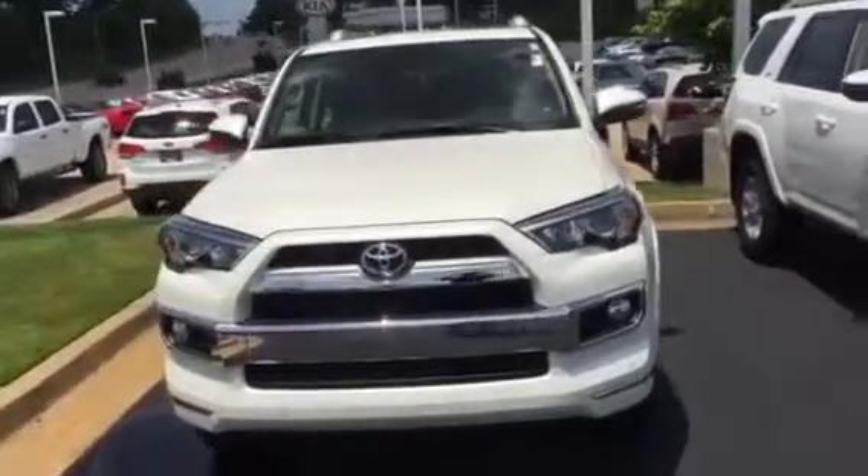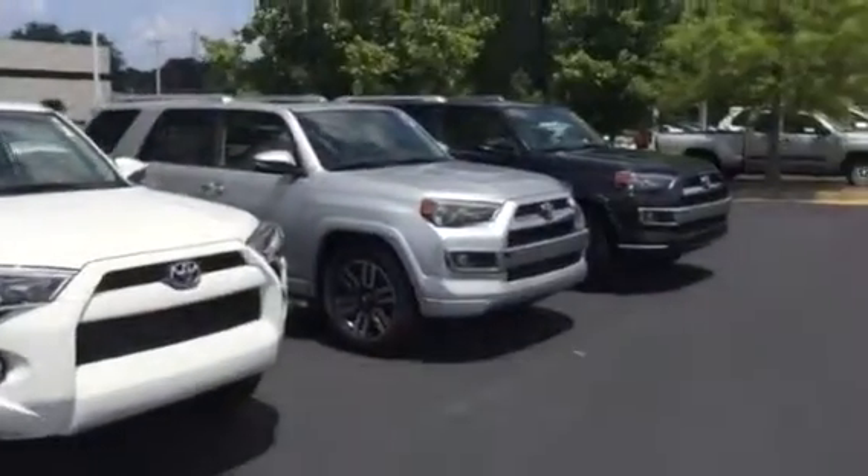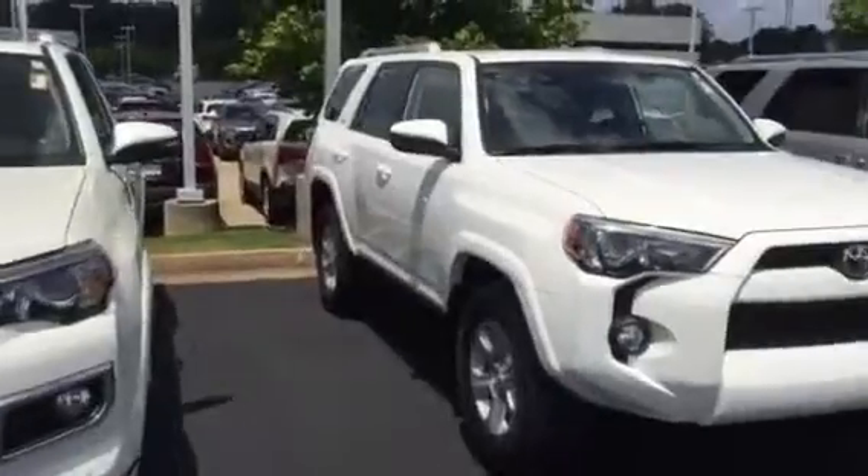We also have a good market of new right now. Got a couple white ones, a silver one and a black one — anywhere from your Limited model to your SR5.